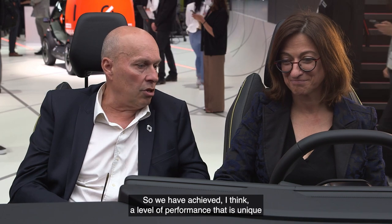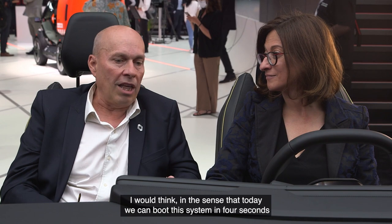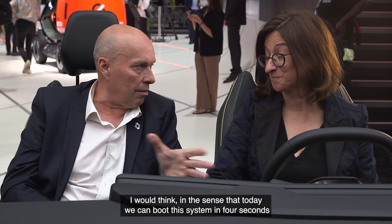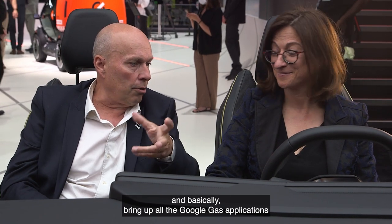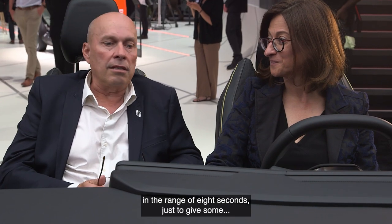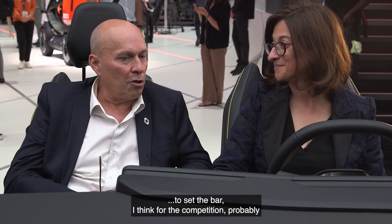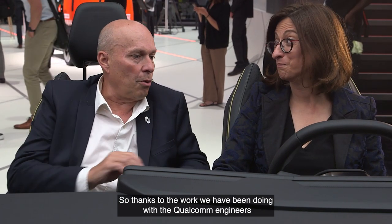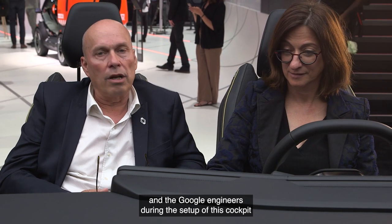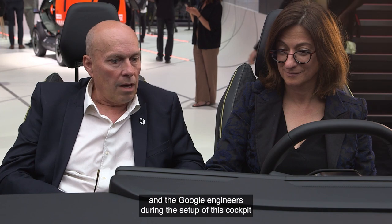We have achieved a level of performance that is unique, in the sense that today we can boot this system in four seconds and basically bring up all the Google GAS applications in the range of eight seconds — just to set the bar for the competition. Thanks to the work we have been doing with the Qualcomm engineers and the Google engineers during the setup of this cockpit.